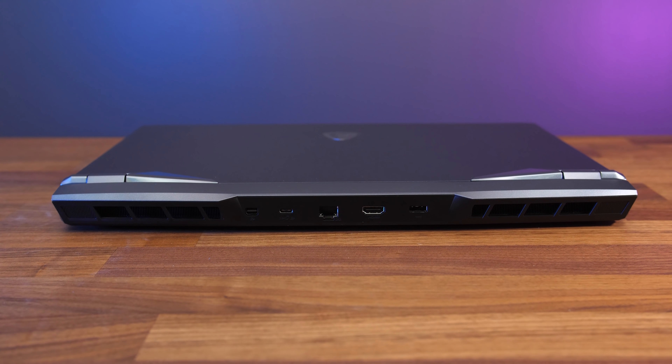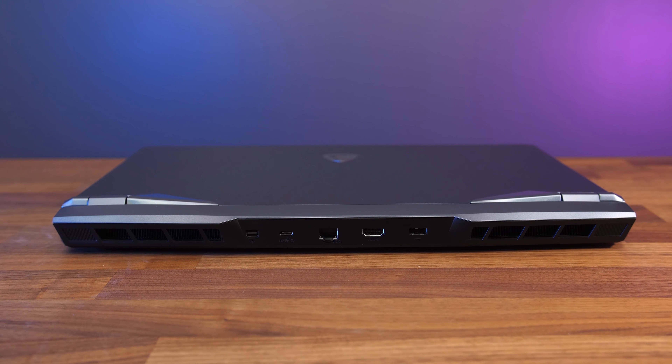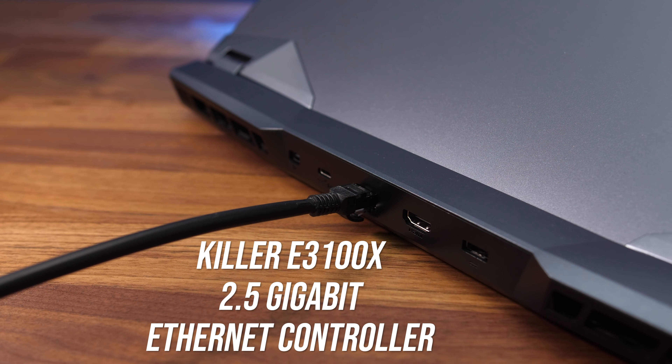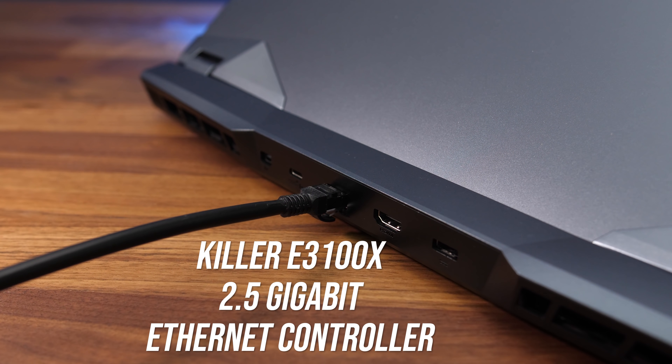From left to right on the back we've got a mini DisplayPort 1.4 output, USB 3.2 Gen2 Type-C port with DisplayPort support, 2.5 gigabit ethernet, HDMI output, and the power input. Unfortunately there's no Thunderbolt and you cannot use Type-C to charge the laptop, but all three display outputs connect directly to the Nvidia graphics bypassing Optimus, which you'd expect from a machine with a MUX switch. The ethernet port in mine is definitely 2.5 gigabit, but the specs list gigabit, so it might vary by region.